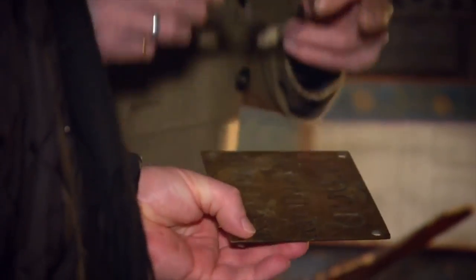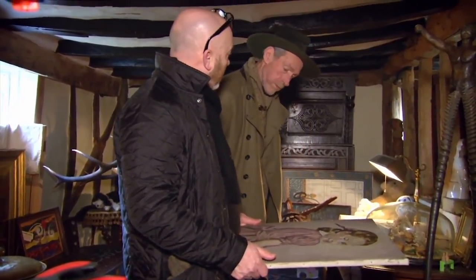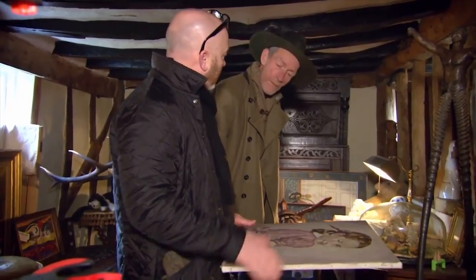But it's a 19th-century one, and looking at that, I think it's an early 19th-century one as well. A nice piece, a fun piece. Can we do £350 for the pair? OK. Yeah? Sold.